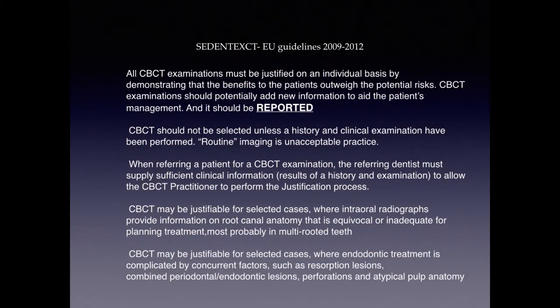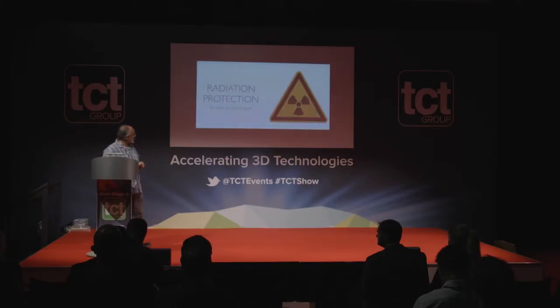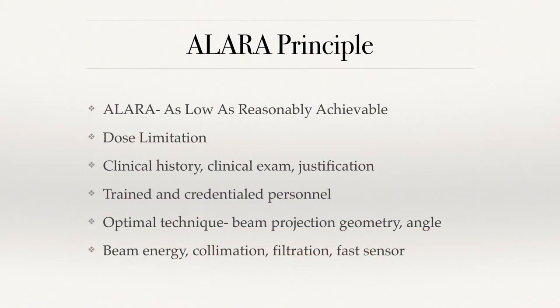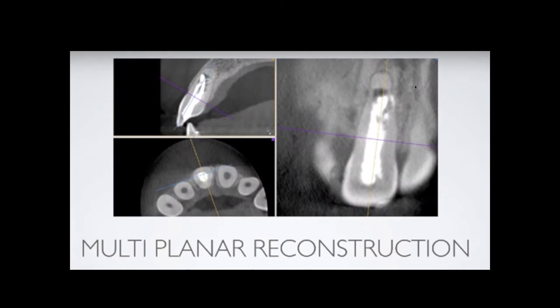These are the basic guidelines: if you are going to take a cone beam, we have to be safe. We have to justify the exposure, make sure the patient benefits, and we cannot take a cone beam just for the sake of it. We have to report it, and there has to be a change in outcome — scan or not to scan. The dosage has to be kept as low as possible to get the maximum amount of information from that one shot.